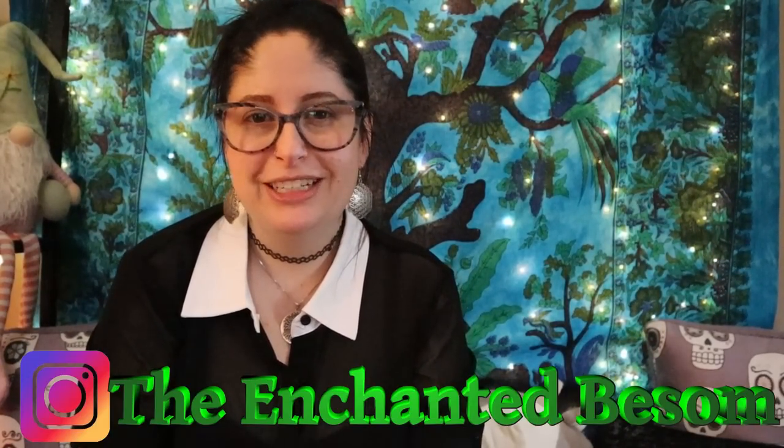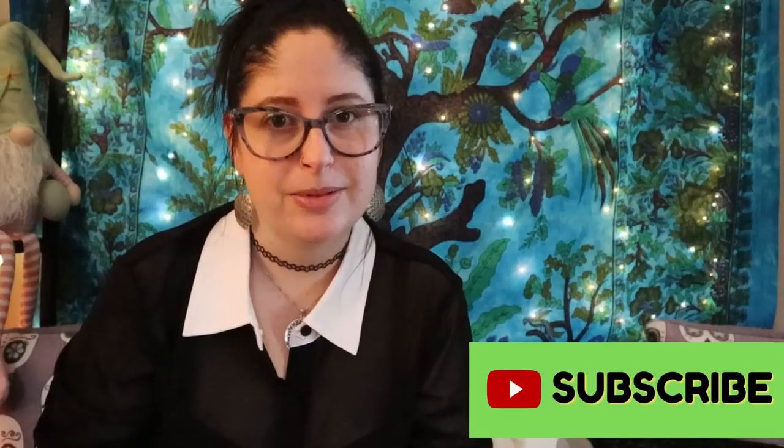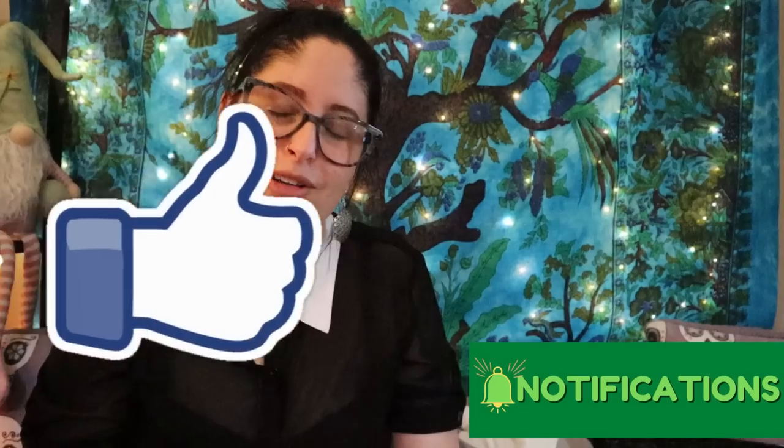Hi everyone, welcome back to another video on The Enchanted Basin. If you're new here, hi, I'm Jenny — nice to meet you. I like to do videos that are witchy and Halloween-oriented, cat lady unboxings, craft with me videos, and chronic illness awareness videos as well, so shout out to all my fellow spoonies.